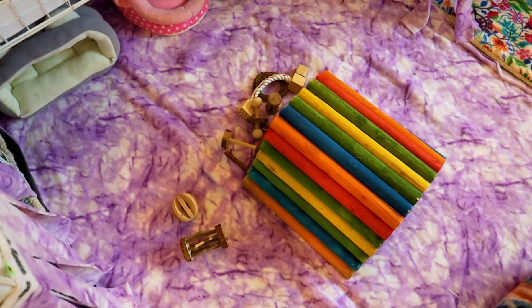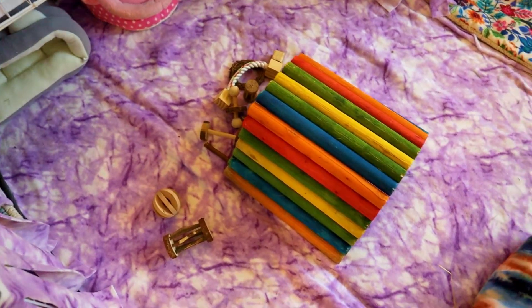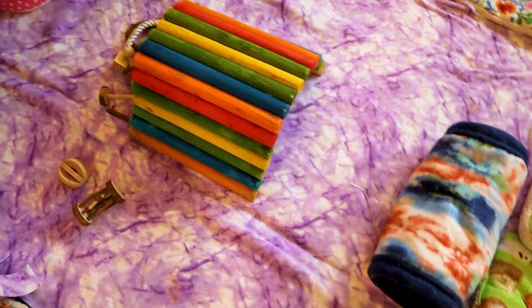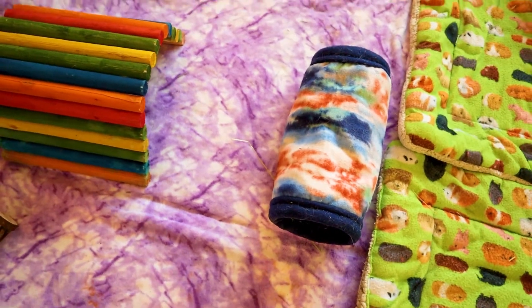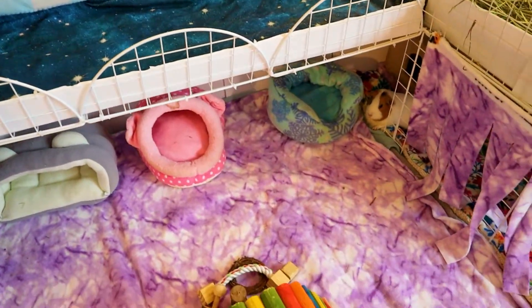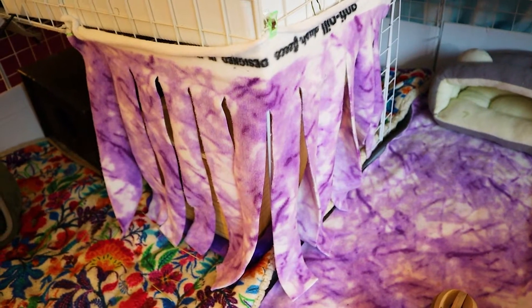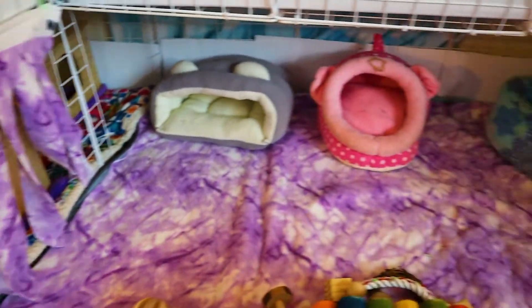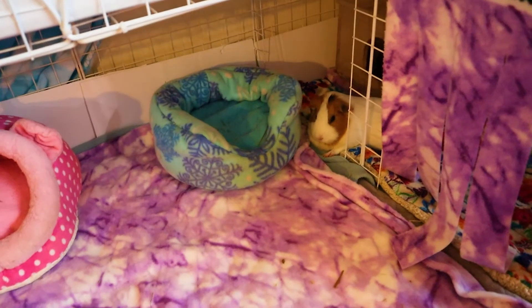They have lots of toys — a flexible wooden stick hideout, a fleece tunnel, and several couches. Under the second level, the piggies' bedrooms are also located there, as my guinea pigs love to sleep in dark and covered areas.